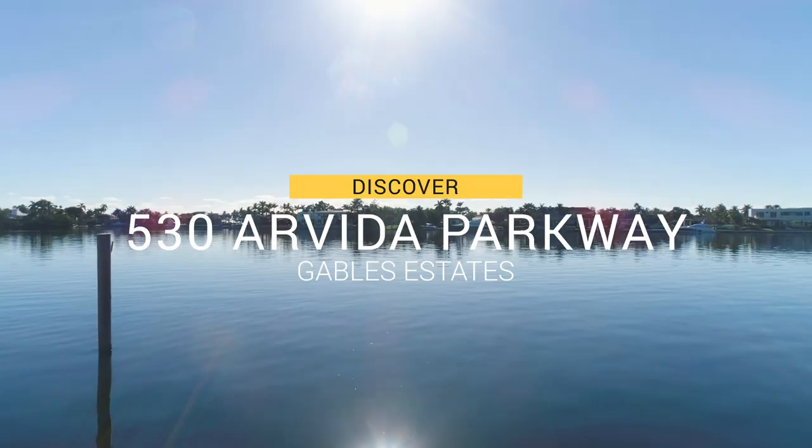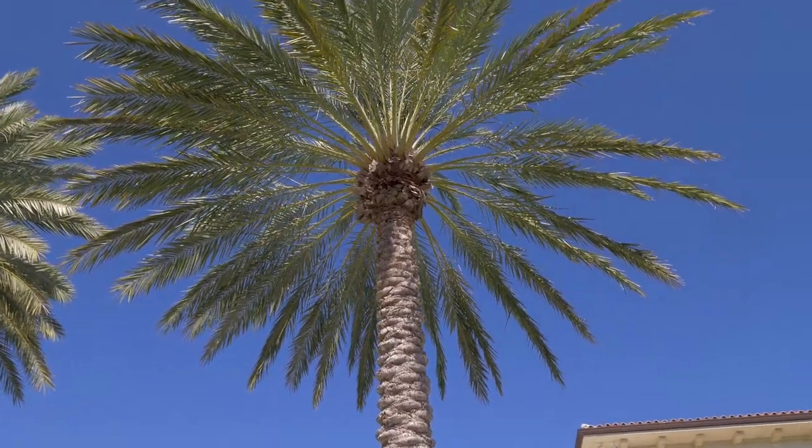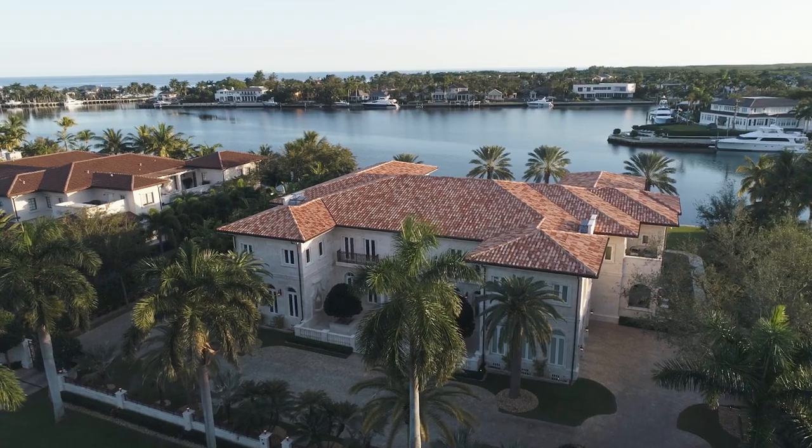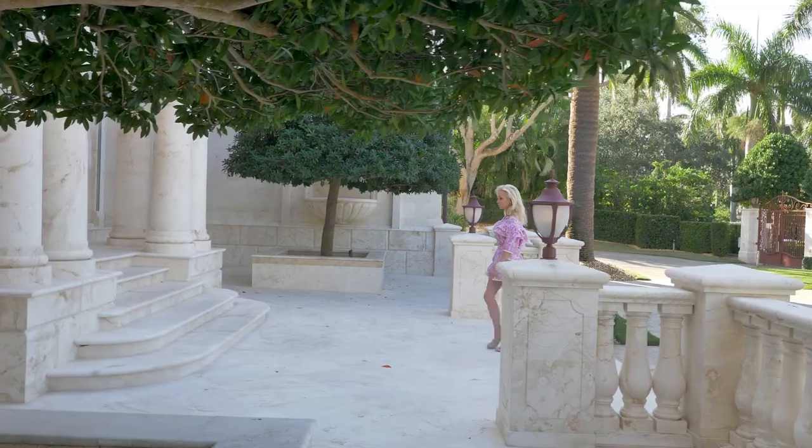Hi, this is Sandra Fiorenza with One Sotheby's International Realty. I've been in Miami for 20 years. I came here in 1998 from Germany and I've been selling real estate for the last 20 years in the most exclusive neighborhoods of Miami.